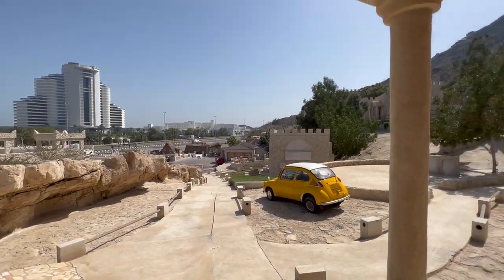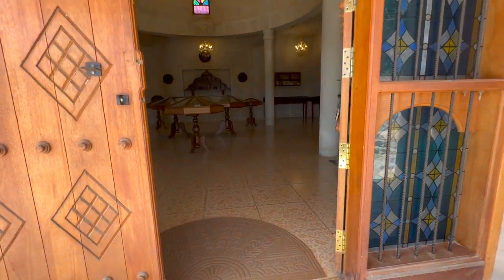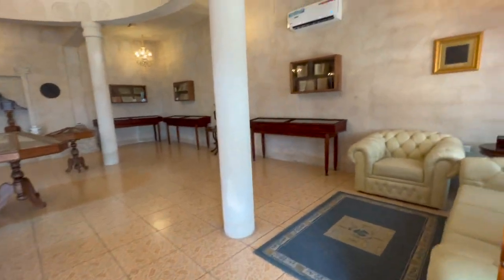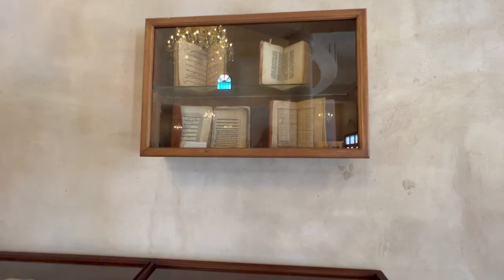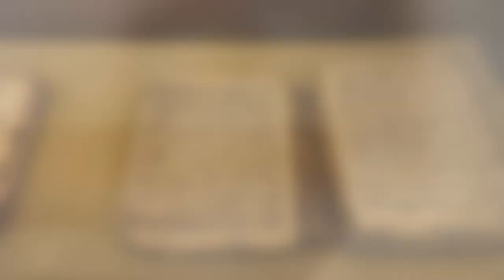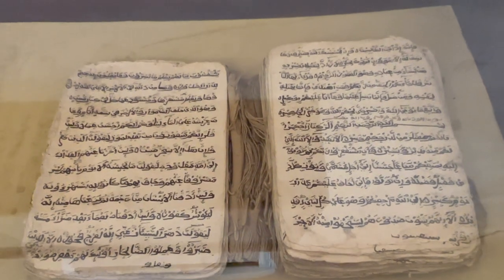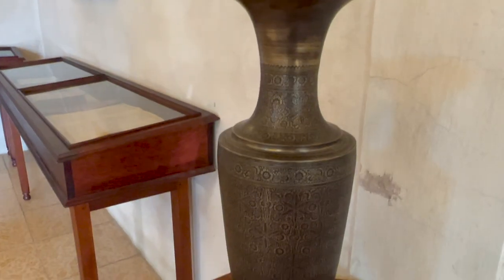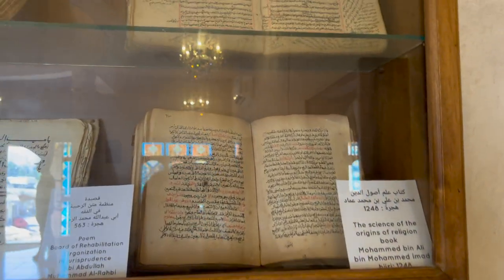Here we are walking. Let's go inside. This one — the Quran. It's a beautiful headband. It's a very old headband.